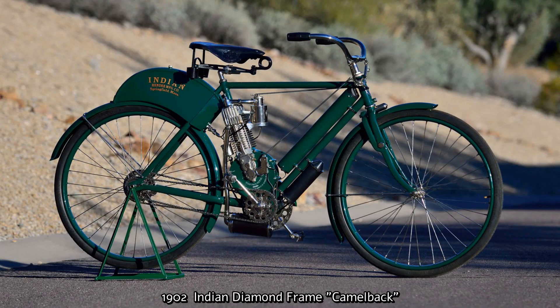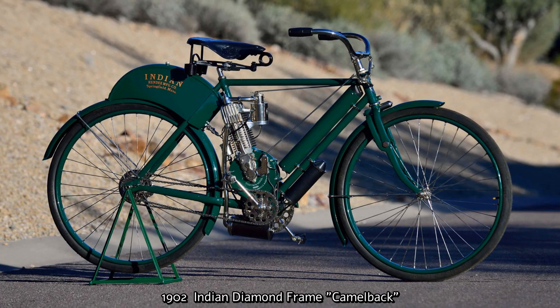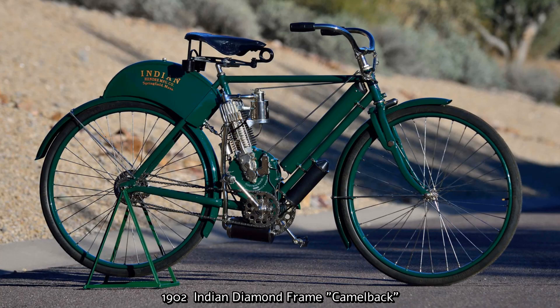This bike later became known as the Camelback, for an obvious reason. It was a 260cc single-cylinder four-stroke and produced two horsepower with a top speed of 30 miles an hour. Production started in 1902.